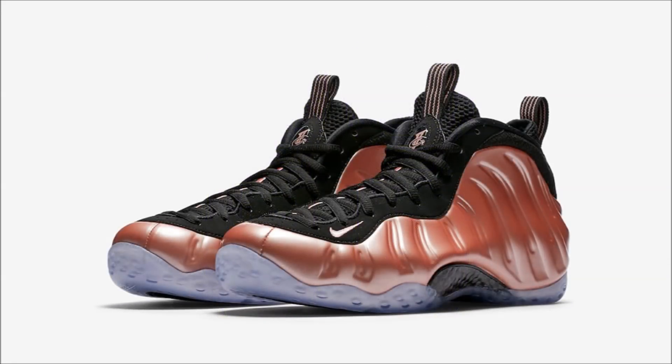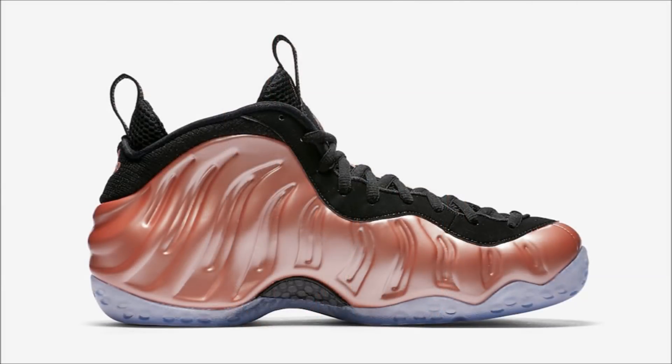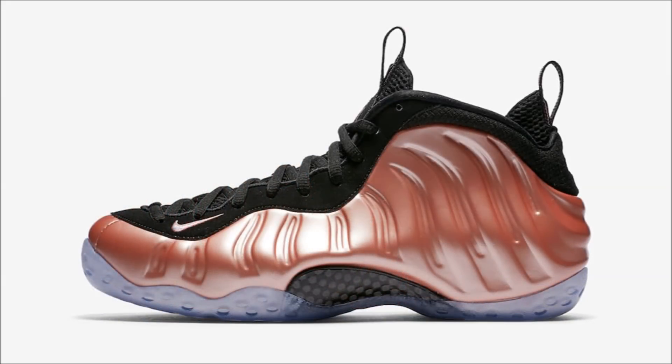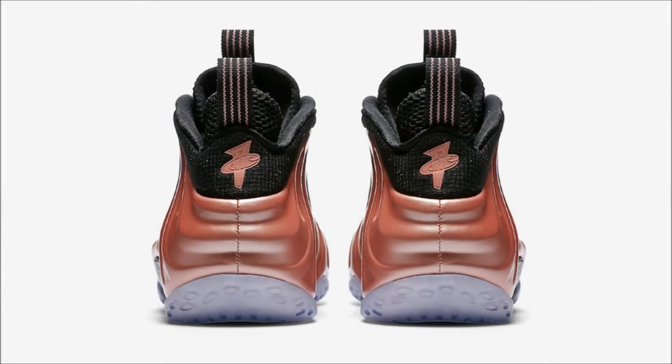Next up, we got the official product shots of the Nike Air Foamposite 1 Elemental Rose. For this iteration, Nike chose to feature a full Elemental Rose foam shell upper, with black covering the collar, lining, eye-stay, tongue, pull tabs, and vamp. Finishing the pair off, we have a black carbon fiber shank plate and an icy translucent outsole completing the design. If you want these, look for them dropping April 20th on Nike.com and at select Nike retailers for $230.